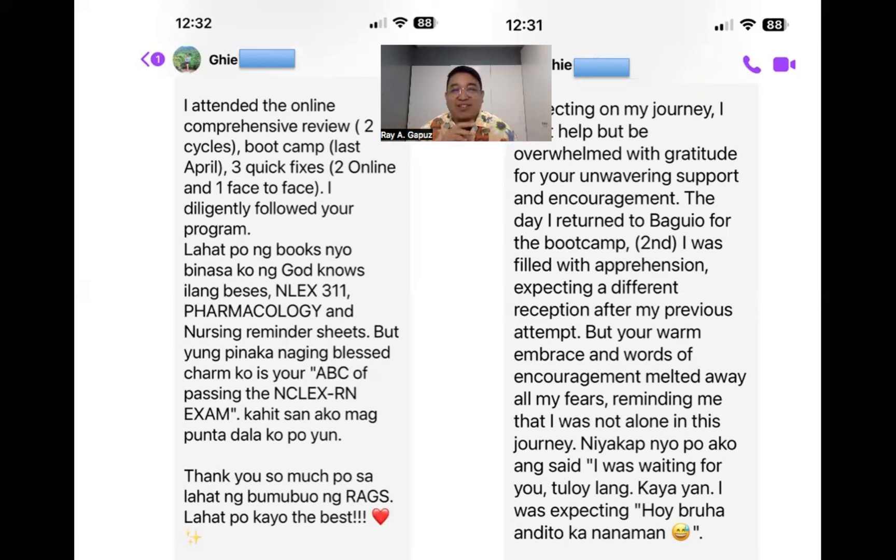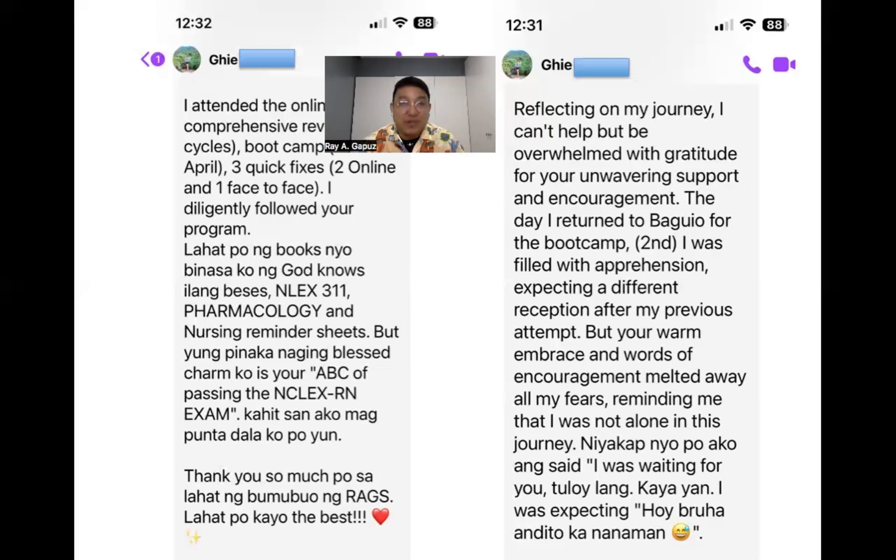She read all the books and texts — the 311, pharmacology, and nursing reminder sheets — but her blessed charm was the ABC of Passing the NCLEX RN, which she carried everywhere. Reflecting on her journey, she was overwhelmed with gratitude. When she returned for the second bootcamp, she was filled with apprehension, but the warm embrace and words of encouragement melted away all her fears, reminding her she was not alone in the journey.